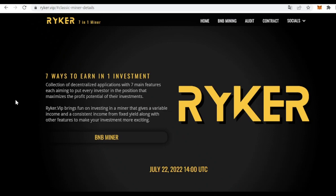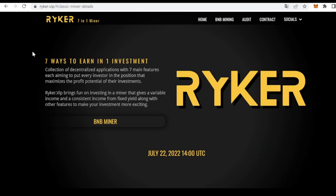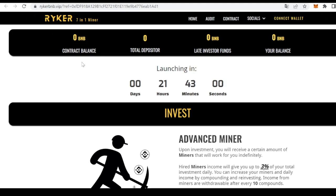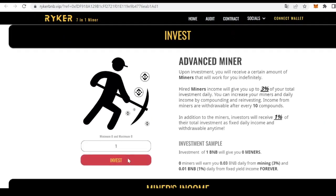We can buy BNB previously on other platforms such as Binance, for instance. The minimum amount to invest is 0.1 BNB and the maximum is 20. Once we have our BNB, we just click this button and we'll be redirected to the DAB — the BNB mining section — where we can find figures related to our investment and the final countdown for the project launch. Then we click this button to invest, that is, to hire our miners.